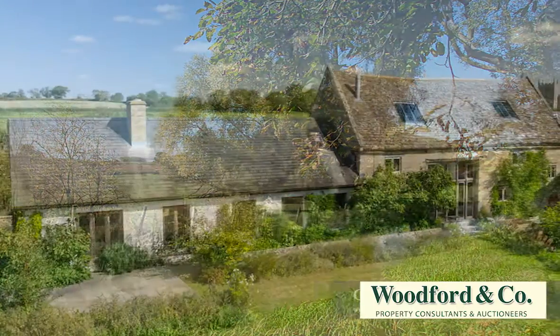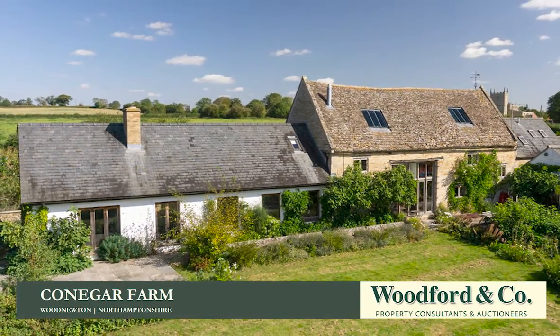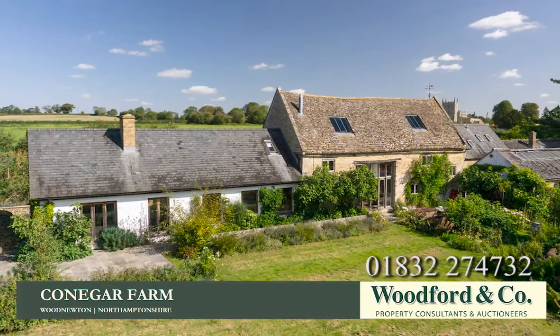For further details of this striking and unusual property, or to arrange a viewing, please visit or contact Woodford & Co. in Aundel on 01832 274 732.